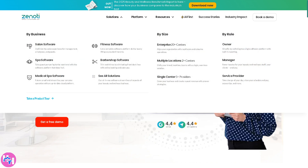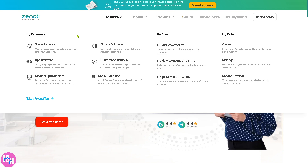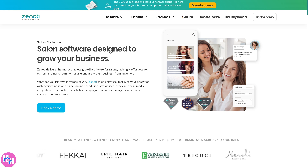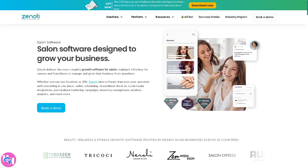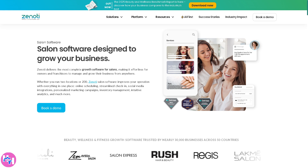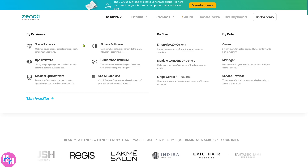Let's go to Solutions, which gives you the Salon Software. The salon software is a specialized solution for salons to schedule appointments, manage clients, track inventory, and automate marketing. It also includes online booking, membership management, and loyalty programs to enhance customer retention.